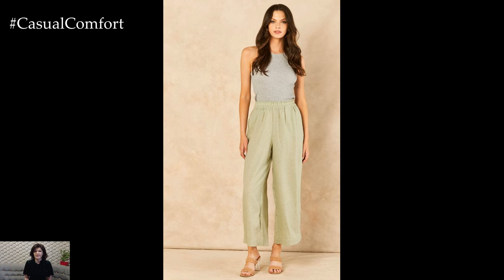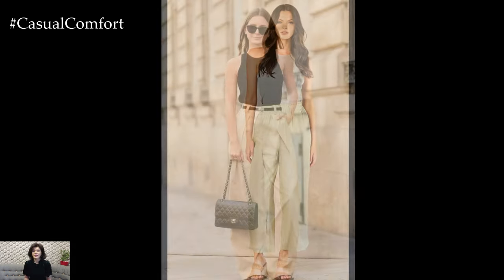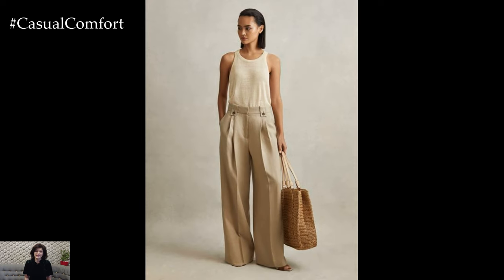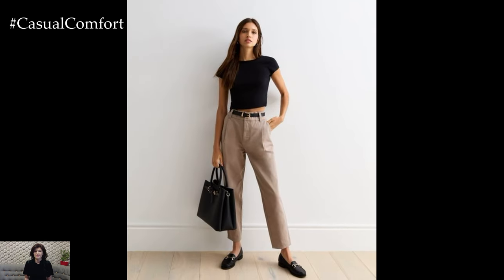Tuck the top into the trousers to create a clean and streamlined silhouette. Complete the look with a pair of loafers or pointed-toe flats, and add a few accessories like a watch and a bracelet. This outfit strikes the perfect balance between casual and professional, making it ideal for casual Friday.